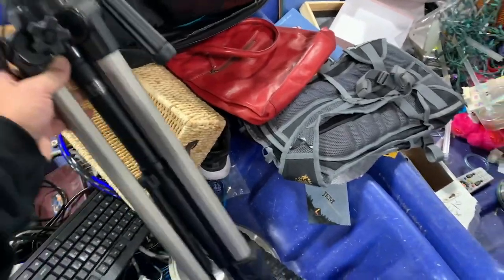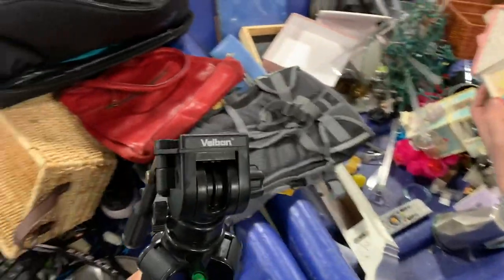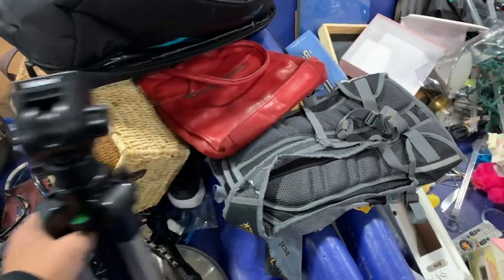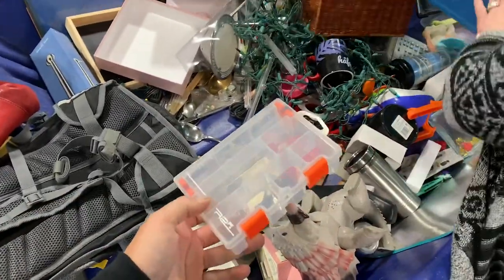Oh here's a nice tripod. It's missing the little adapter thing, but that's actually pretty nice. I'd have to look this one up, but it looks pretty good. Oh cool little case — I'm gonna get this little case, I always need little cases and stuff.